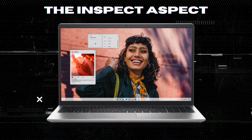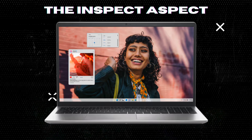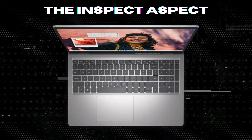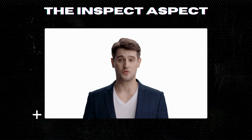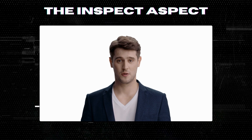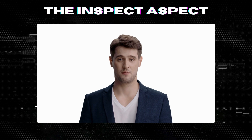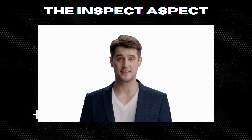The battery life is a bit of a letdown, but if you're primarily working in one location with access to a power outlet, this laptop could be a strong contender for your tech arsenal. To get this great product, click on the link below in the description. As always, thanks for tuning in — this is the InSpec Aspect signing off. Stay curious and keep inspecting.